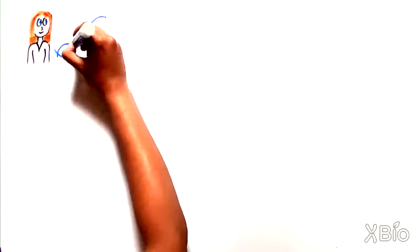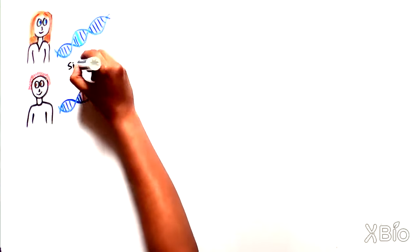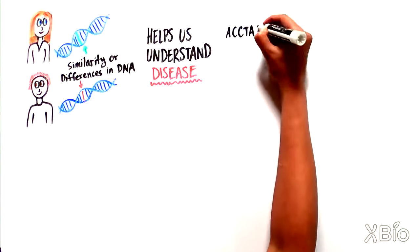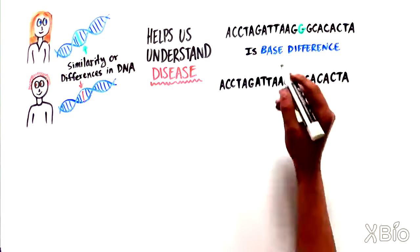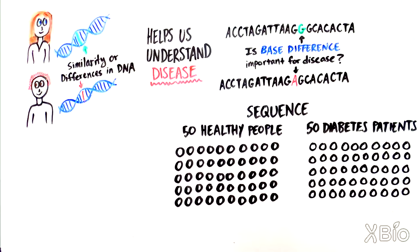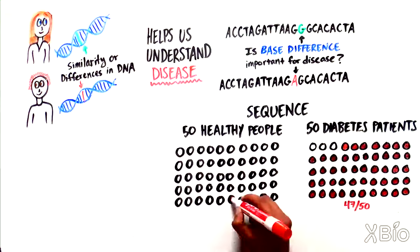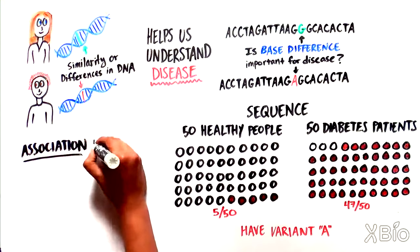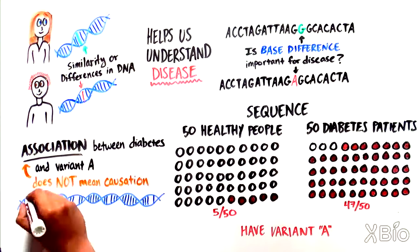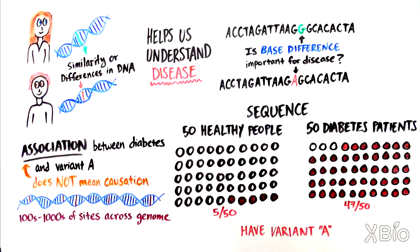In addition to finding the similarities and differences between the genomes of different organisms, sequencing technology has also allowed us to pick up differences in DNA between different people. This has been particularly important because it helps us better understand human disease. Let's say you knew a specific DNA base in a gene was different from person to person, and you wanted to see if that difference was important for a disease like diabetes. You could sequence that base in 50 healthy people and 50 people with diabetes. If 47 out of 50 people with diabetes had an A, while only 5 out of 50 without diabetes did, that would be strong evidence of association between the A variant and the disease — but importantly, it does not mean the variant causes the disease.